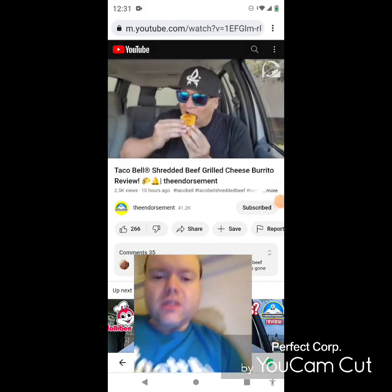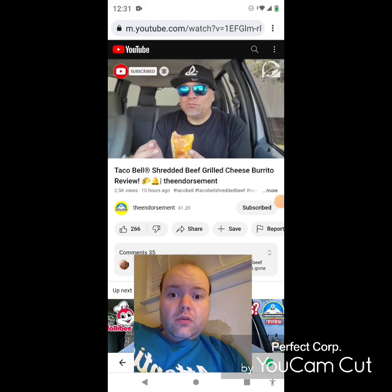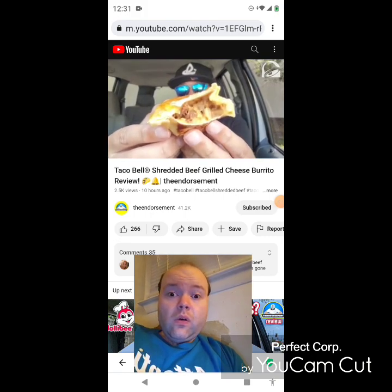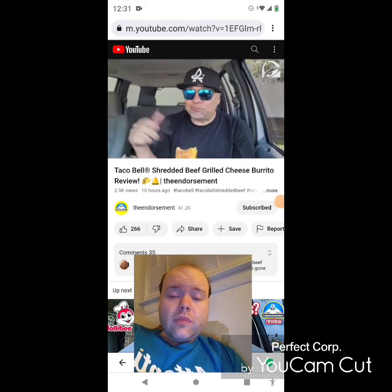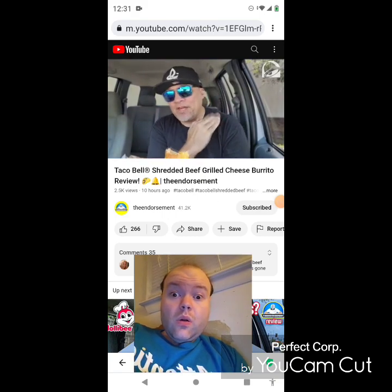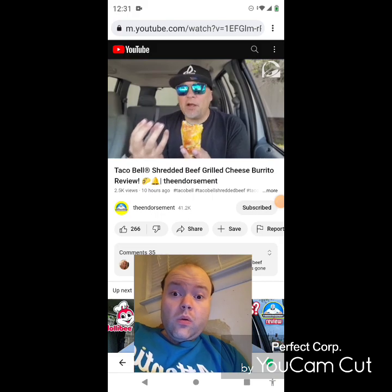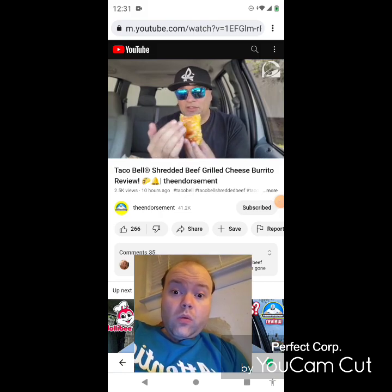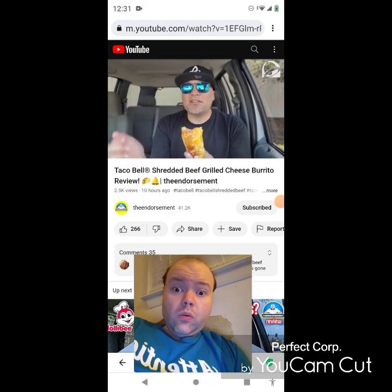Wish me luck. I like the addition of the onions — little pat on the back right there. Definitely not the easiest thing to eat if you want to keep your fingers clean. It definitely has a lot of grease from the cheese on the outside of the burrito, but that's what picks it up another notch for me.